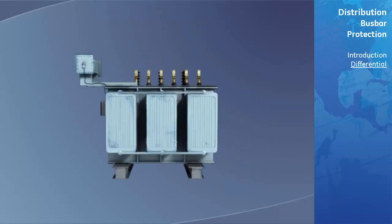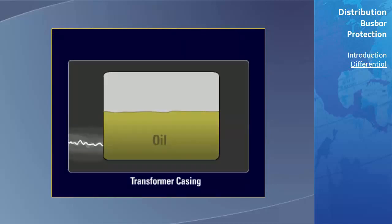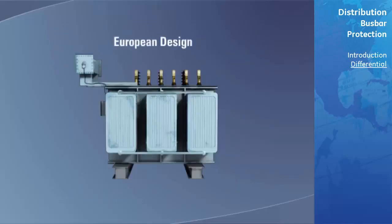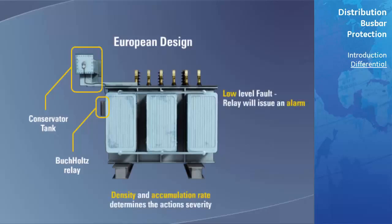Arc detection: When a high or low level fault occurs within the transformer, usually an arc forms. This arc causes the oil within the transformer to break down and gas is formed. The speed at which the gas is formed is proportional to the size of the arc and hence the fault. In European transformer design, there is no space for the gas to collect, so a conservator tank is connected to the transformer. A gas accumulator device known as a Buchholz relay is connected between the transformer and the conservator tank. If a low level fault results in arcing, the small amount of gas produced will accumulate in this relay and issue an alarm. If there is a sudden large increase in gas production corresponding to a large fault, the relay will sense this and trip the transformer offline.